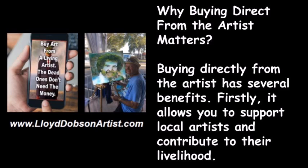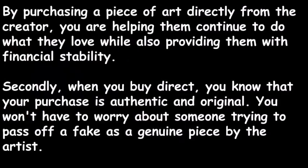Firstly, it allows you to support local artists and contribute to their livelihood. By purchasing a piece of art directly from the creator, you are helping them continue to do what they love while also providing them with financial stability.